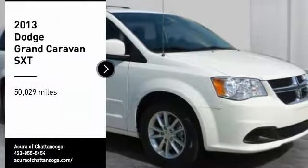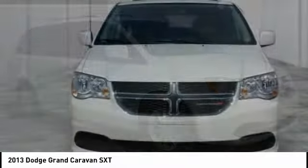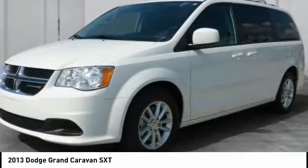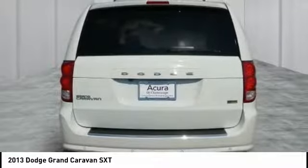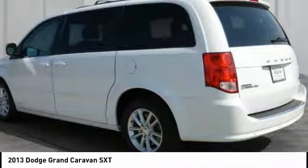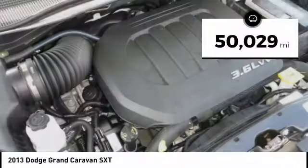Take a ride in the 2013 Grand Caravan. The Dodge Grand Caravan received the government's highest front and side crash rating of five stars. Its vast interior is widely praised with an innovative seating arrangement, versatile cargo storage, and enough entertainment features to keep the kids entertained on road trips. This vehicle has less than 55,000 miles.